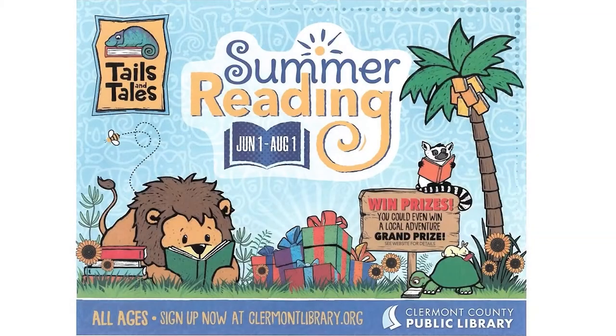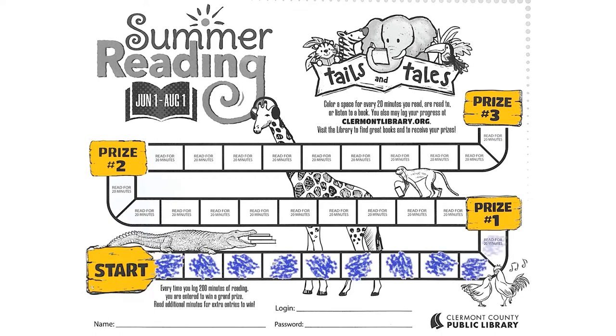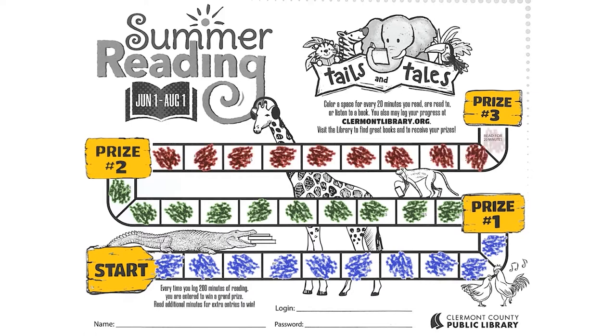So, how does the summer reading program work? Well, once you get your book log, if you look on the back side, you'll start at the start section, and then you're going to fill in each of the blocks for every 20 minutes that you read. Once you get to the first prize level, stop in the library and pick up your prize. Keep reading 20 minutes for each block until you reach the second prize, then come back in the library to pick out your second prize. Keep going until you earn your third prize.